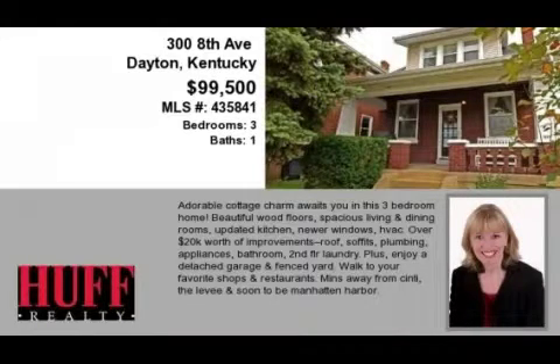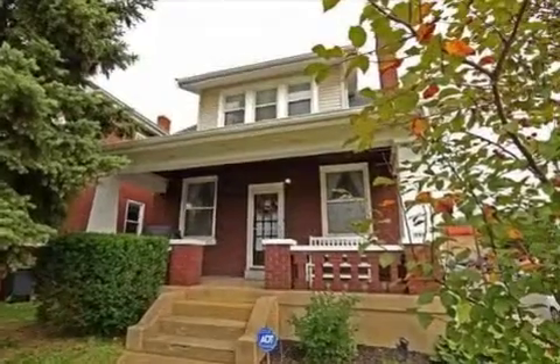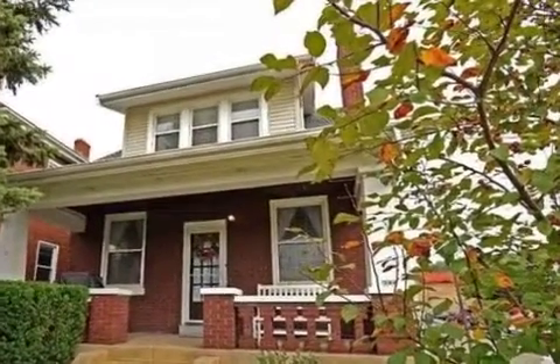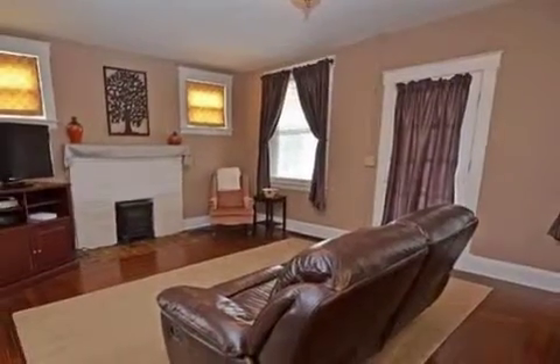This three-bedroom, one full bath, traditional-style home is located in the picturesque waterfront city of Dayton. This property is listed for $99,500.